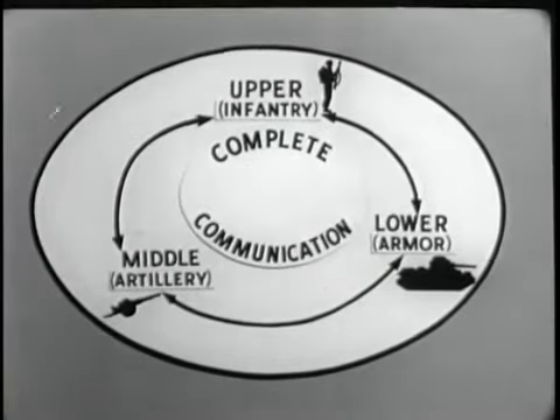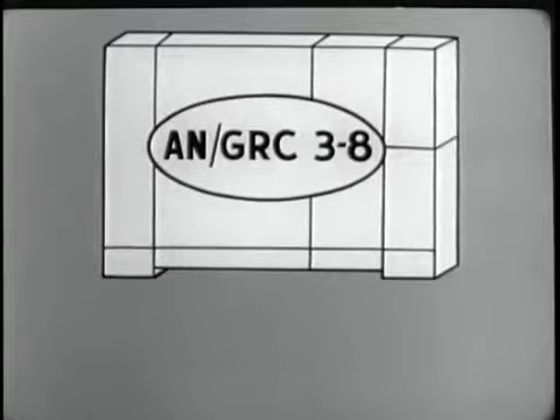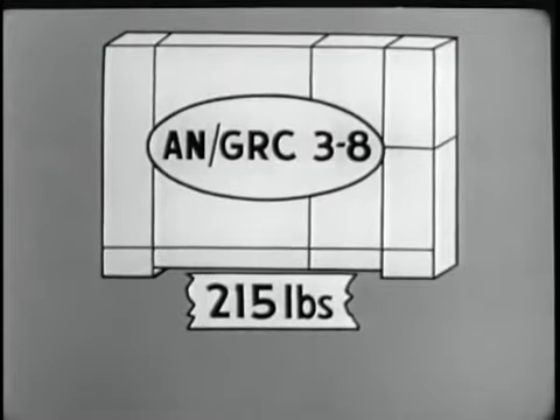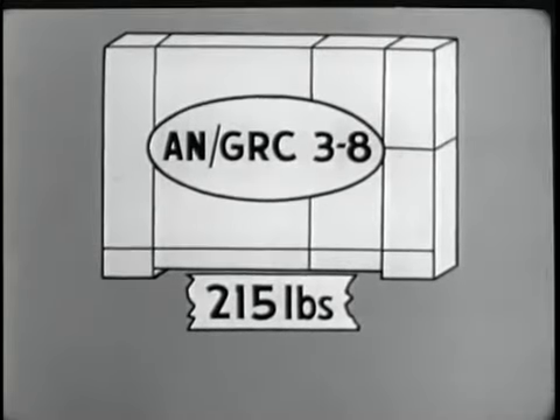With the ANVRC-12 family, there is no such limitation. Any unit with a VRC-12 can have complete communication with any other unit having a VRC-12.